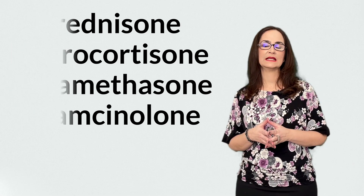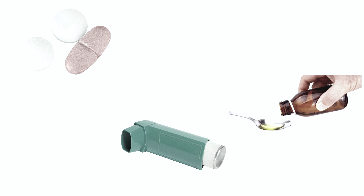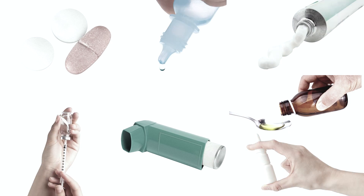triamcinolone. These corticosteroids can be taken by mouth in tablets, capsules or syrups, in inhalers, intranasal sprays, eye drops, topical creams, or injections.